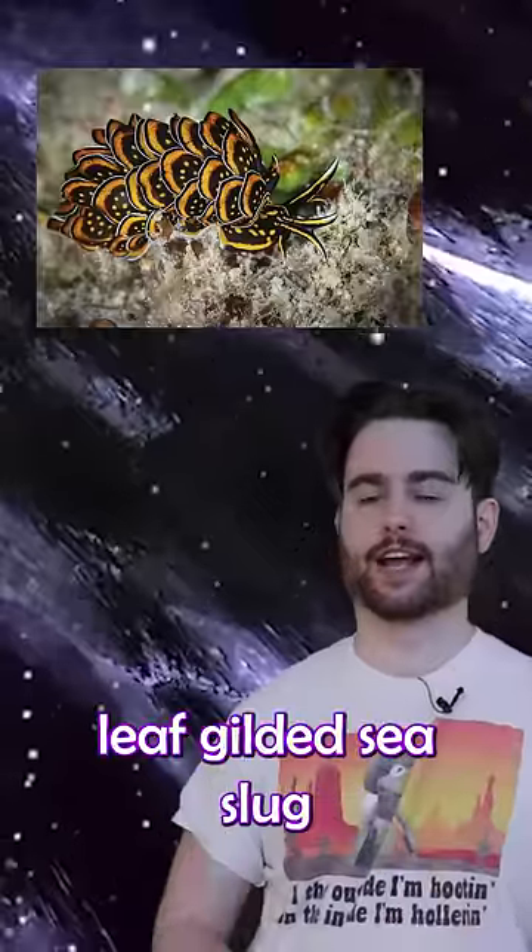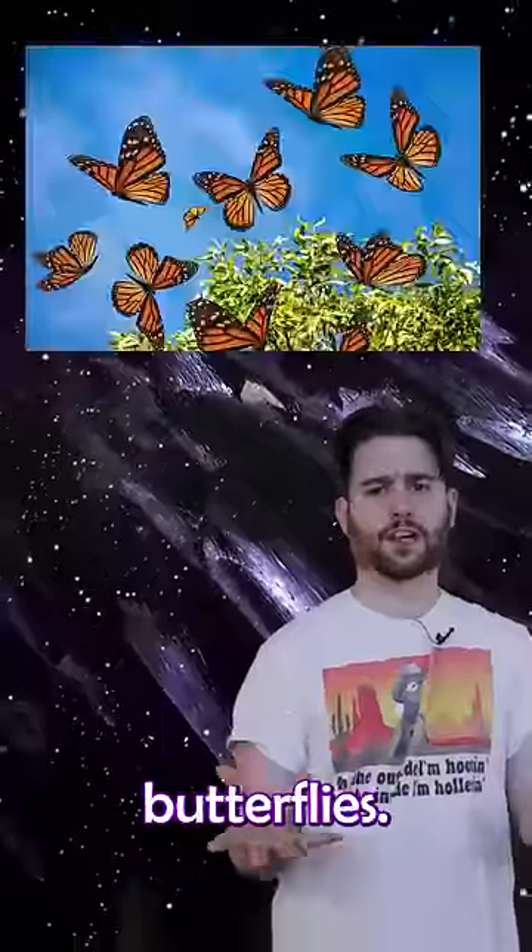Last but not least, we have the Leaf Gilded Sea Slug. And it looks kind of gross to touch, but it's also really pretty. It looks like a bunch of monarch butterflies. Isn't that neat?